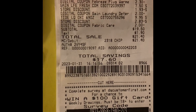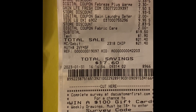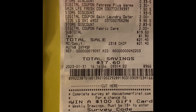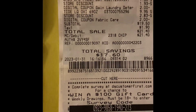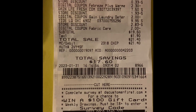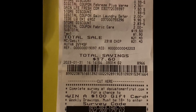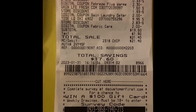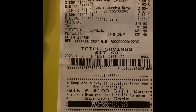I got the Febreze Plug-In Warmer, I got the Spray, I also got the Gain Honey Hula Breeze — it's a new blue one. Then I got the Pet Swiffer Dusters. I also got Gain Fabric Softener and Liquid Tide, which was $9.95.